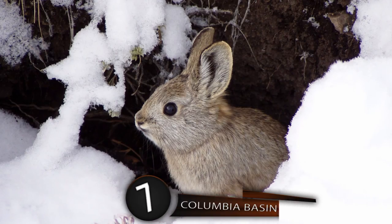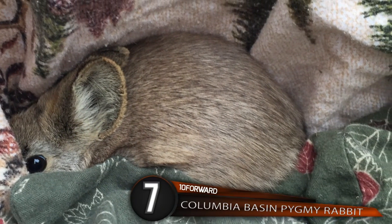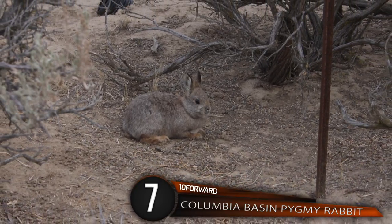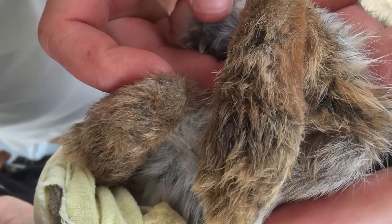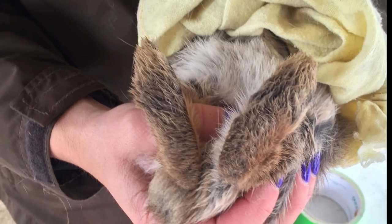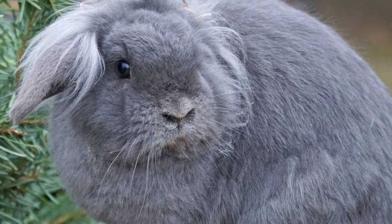Number 7: Columbia Basin Pygmy Rabbit. The smallest rabbit in the world is found in Washington, North America. These tiny bunnies live primarily in sagebrush and eat the plant almost exclusively in winter, but in the warmer months eat a bigger variety of plants. They may be small, but their short legs can hop at speeds up to 15 miles an hour. These palm-sized rabbits weigh less than a pound and have a lifespan of three to five years. Due to environmental concerns over the sagebrush population, these creatures have been endangered since 2003, with breeding programs running year-round to try and save the tiny species.